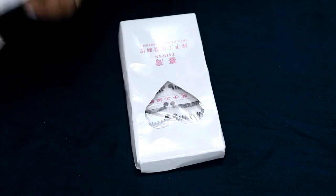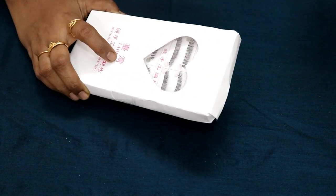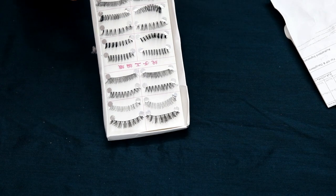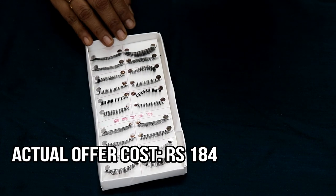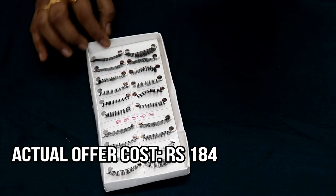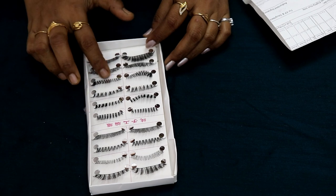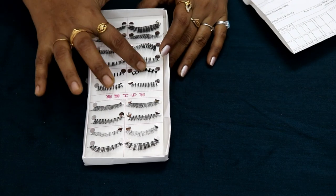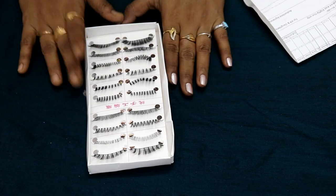This is a generic brand mixed-style eyelash set. We have 10 pairs of eyelashes. With shipping charges, the total comes to 184 rupees for 10 pairs.